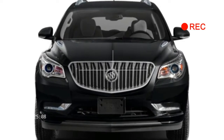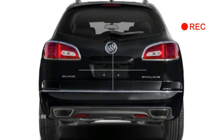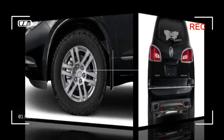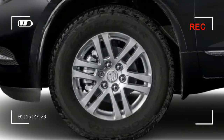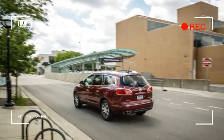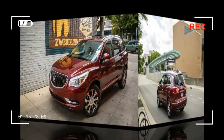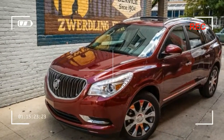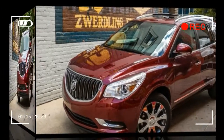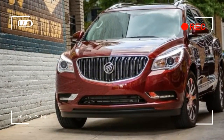The Enclave Premium at $48,550 adds forward collision alert with lane departure warnings, a premium Bose stereo with 10 speakers, heated and ventilated front seats, a power-adjustable steering column, and 19-inch chromed wheels. The new Sport Touring package can be added to either the Leather or Premium trim level. All prices are MSRP and do not include a destination charge.